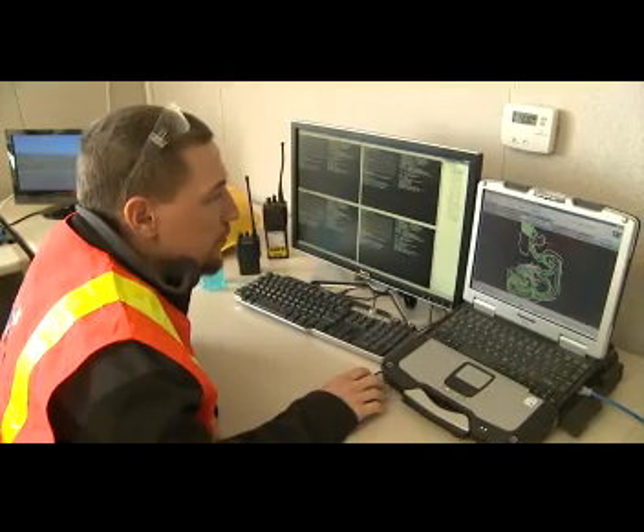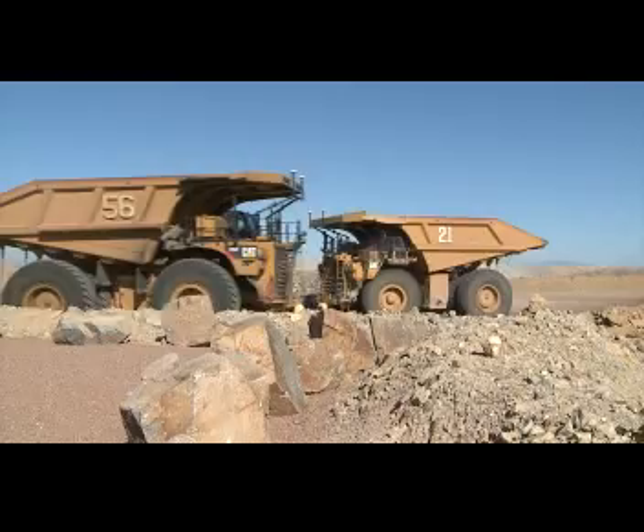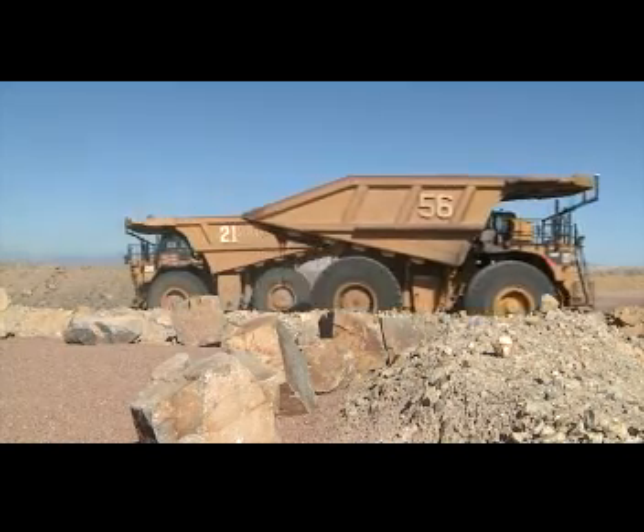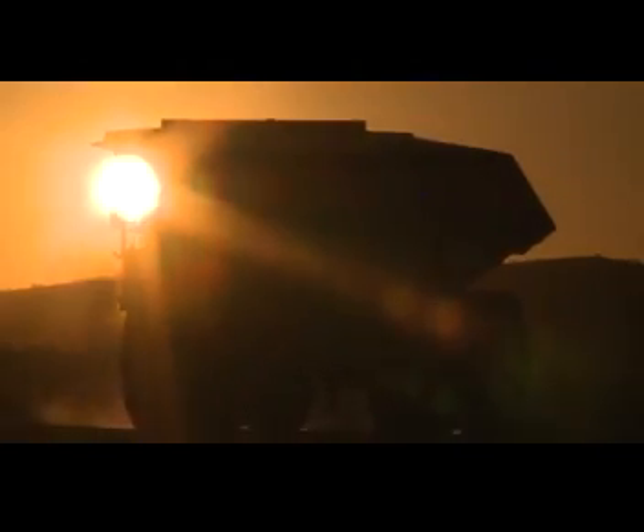Autonomous equipment systems drive productivity improvements as well. An autonomous truck doesn't need to stop for lunch breaks or shift changes, and it always works within specified operating parameters, saving wear and tear and improving availability.